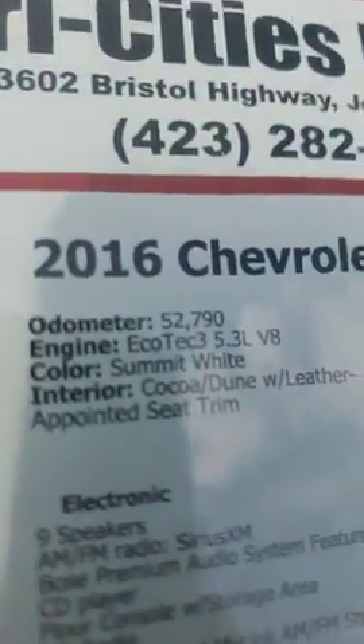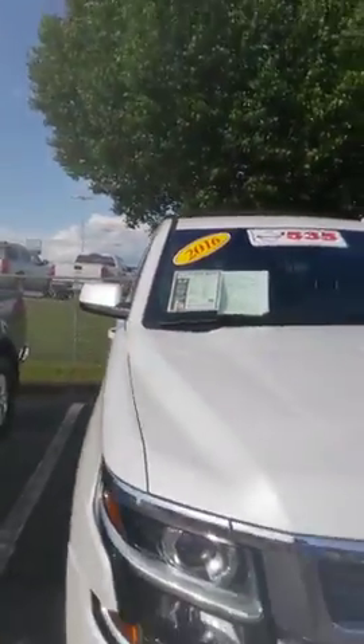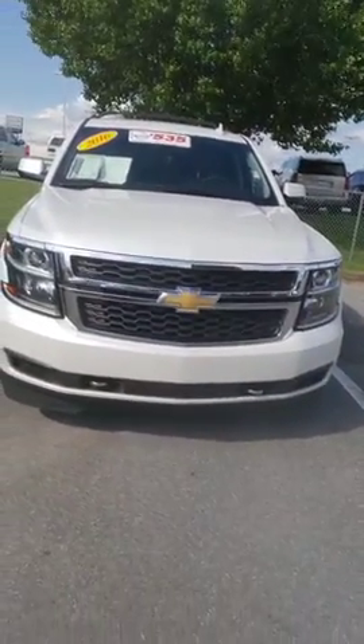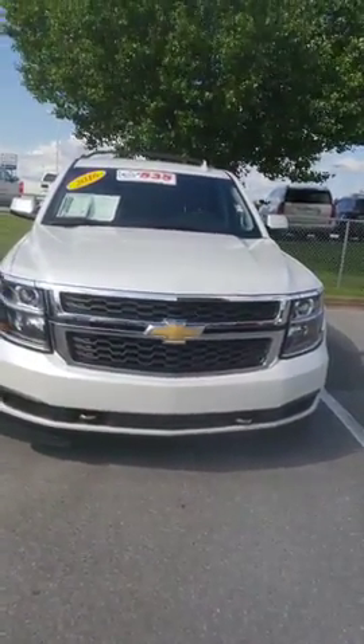Vehicle has 52,000 miles on it. Jennifer, here's your 2016 Chevy Suburban waiting on you. Hope you enjoyed the video — look forward to talking to you soon, and again thank you for your inquiry.